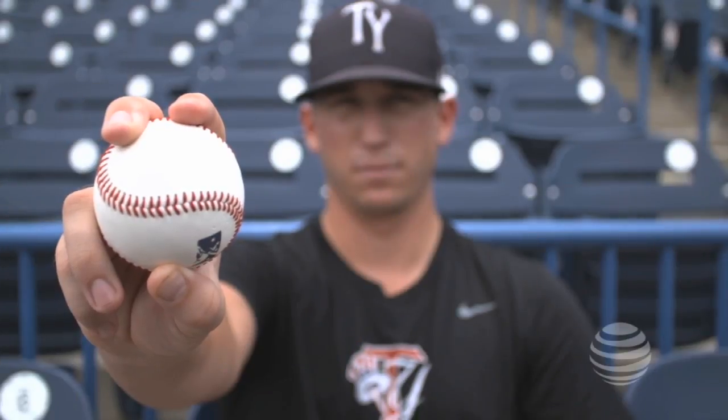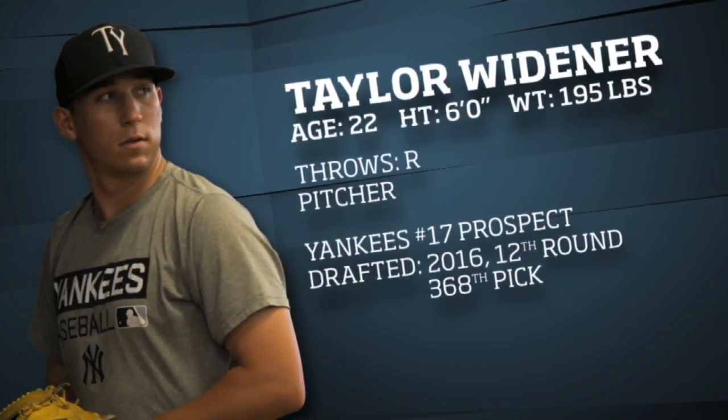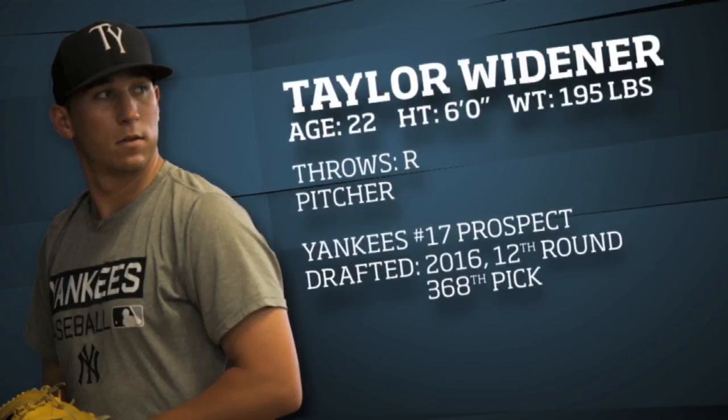Taylor Widener was a 2016 12th round pick out of the University of South Carolina. The right-handed pitcher was spectacular as a college reliever, but the Yankees have bigger plans for their 17th ranked prospect.